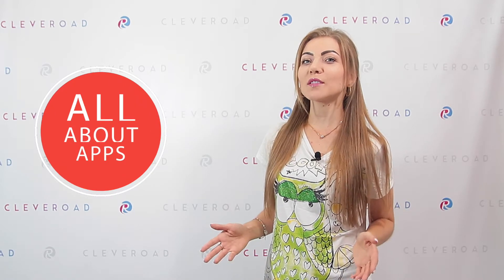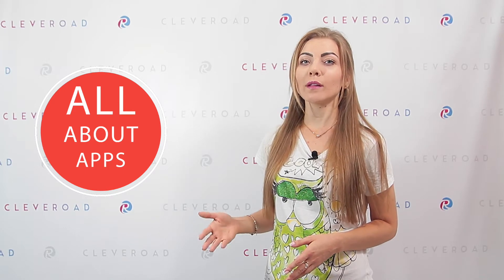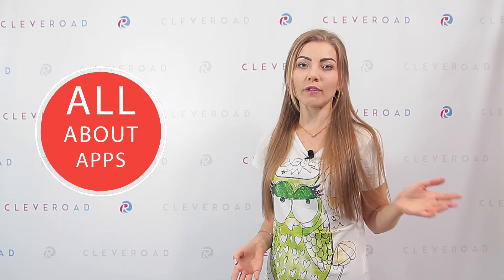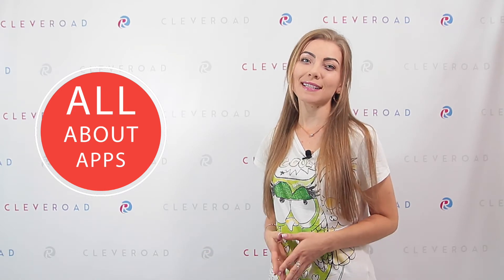Hello mates and welcome back to our channel! In this video, we are going to talk about two well-known technologies – Ruby on Rails and Node.js. In fact, we will compare them. Let's get down to it!